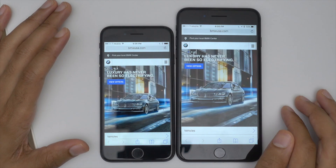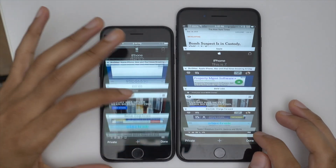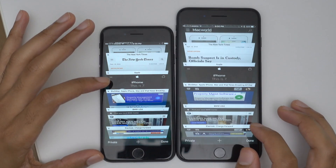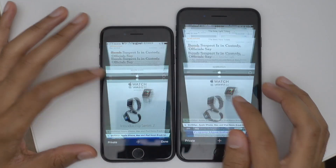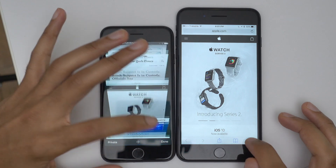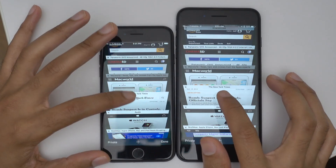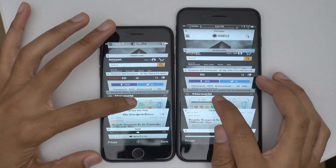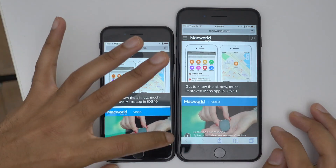Now, of course, this is very unscientific and memory management is much more complicated than what we just described. But this gives you an overall general idea of what to expect. For instance, when I compare the iPhone 6 to the 6S, the 6S was the first to get 2 gigabytes of RAM in an iPhone — it was a major difference, very obvious from the jump.